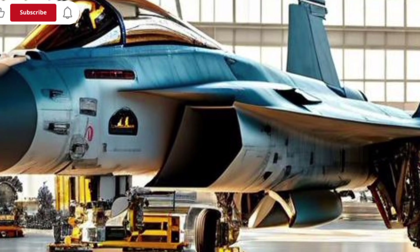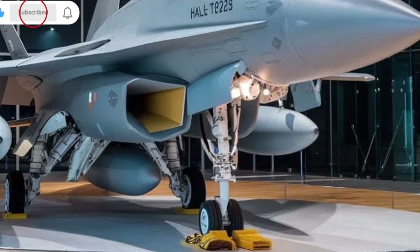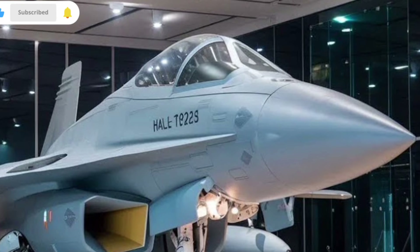For anyone unfamiliar with these terms, all of this basically means that the aircraft can engage enemy aircraft at long distances, strike targets on the ground with extreme accuracy, and defend itself from enemy radars and jamming systems.